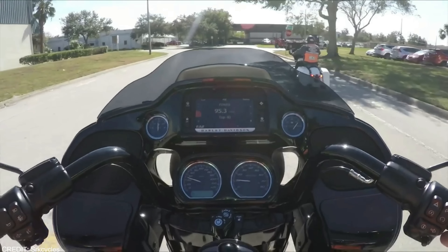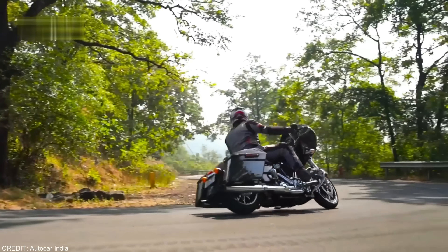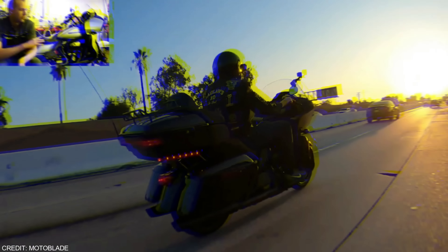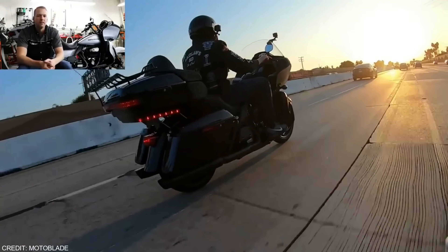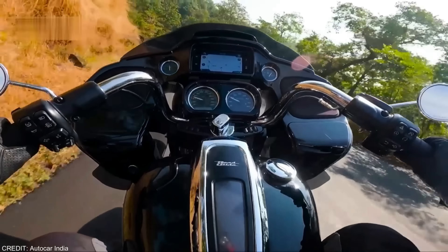The saddlebags have an unimpressive 2.7 cubic feet of space, so your belongings will need to be crammed in there. The 6.5-inch TFT display brings a touch of modernity to this otherwise classic exterior. The two speakers are loud enough to compete with the rumble of the V-twin engine at speeds below interstate speeds, but you may annoy other drivers if you crank up the volume.